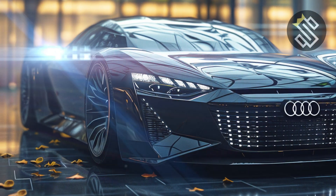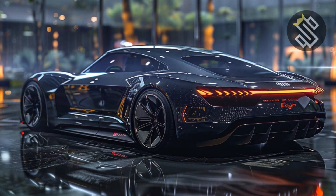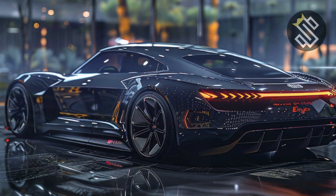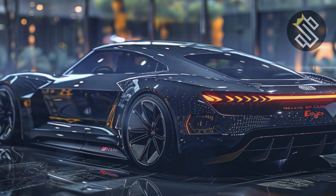The retractable wheelbase is one of the Skysphere's standout features, allowing the car to transform from a grand tourer to a sports car at the push of a button. The 23-inch wheels, wrapped in performance tires, and the flowing lines create a look that's both elegant and aggressive. At the back, the full-width OLED taillights and the sleek, sculpted rear-end complete the futuristic design.